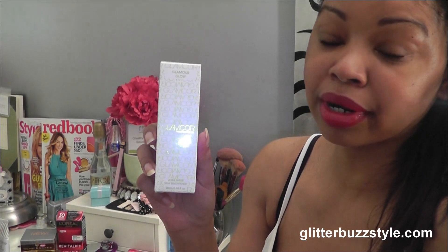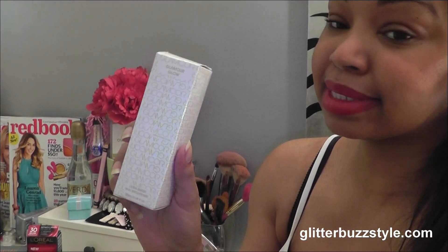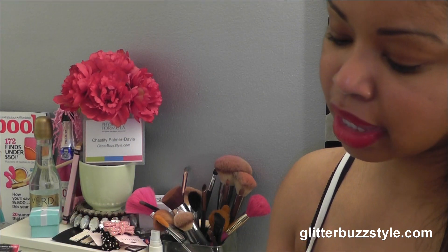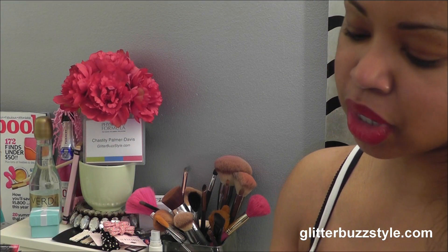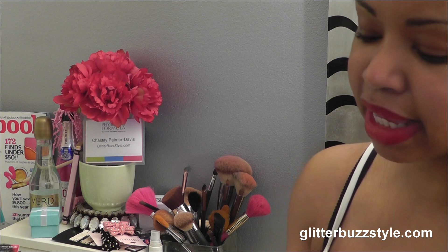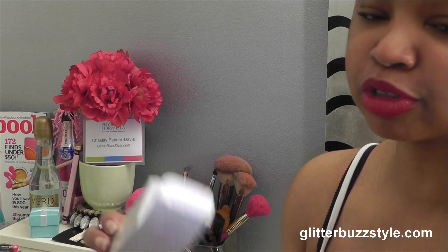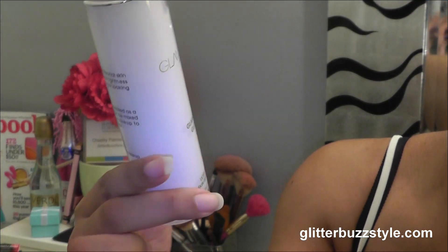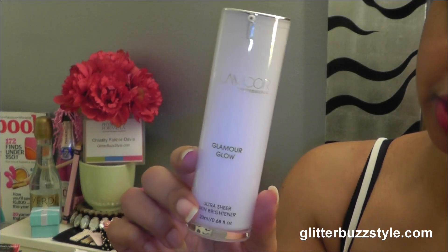This is Glam Core's illuminizing and brightening formula — this is their Glamour Glow. If you are looking to get that luminous skin, or you want to mix this into your lotion or moisturizer, you can always do that as well. This is Glam Core's Glamour Glow.